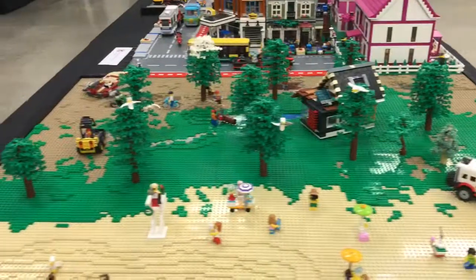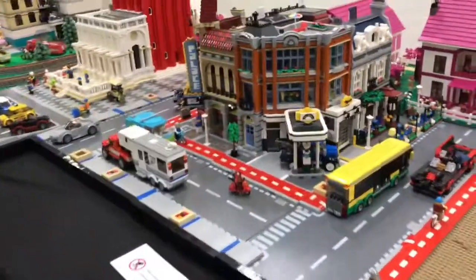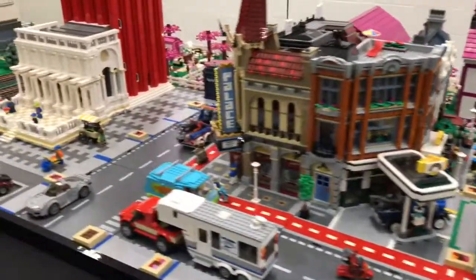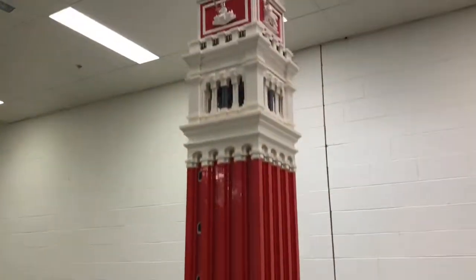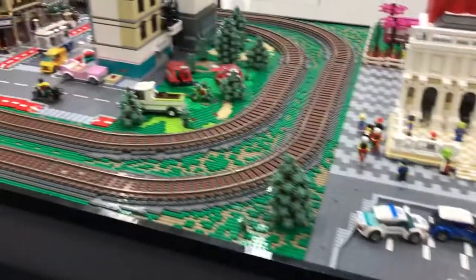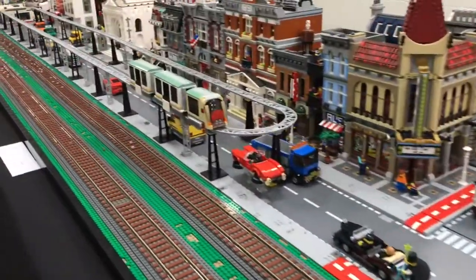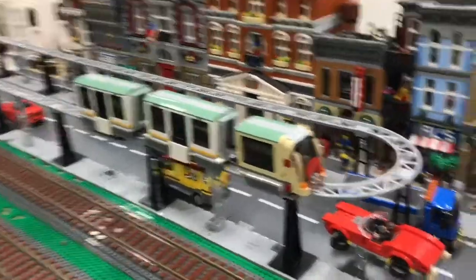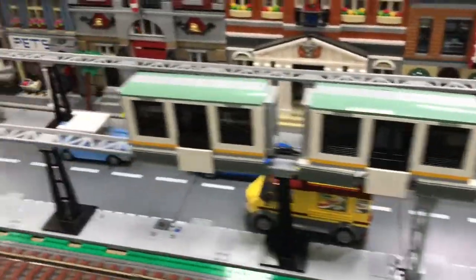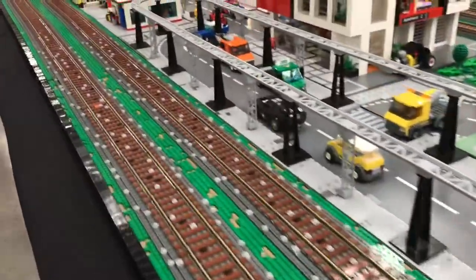Here is a humongous MOC that takes up many many tables. There's a beach, then it goes to a sort of foresty area, then there's Luke's land speeder, and then it goes into some more residential areas with the modulars. There's this huge building and at the very top is a golden statue. Then it's sort of like a church, more modular buildings, and some very nice vehicles from sets.